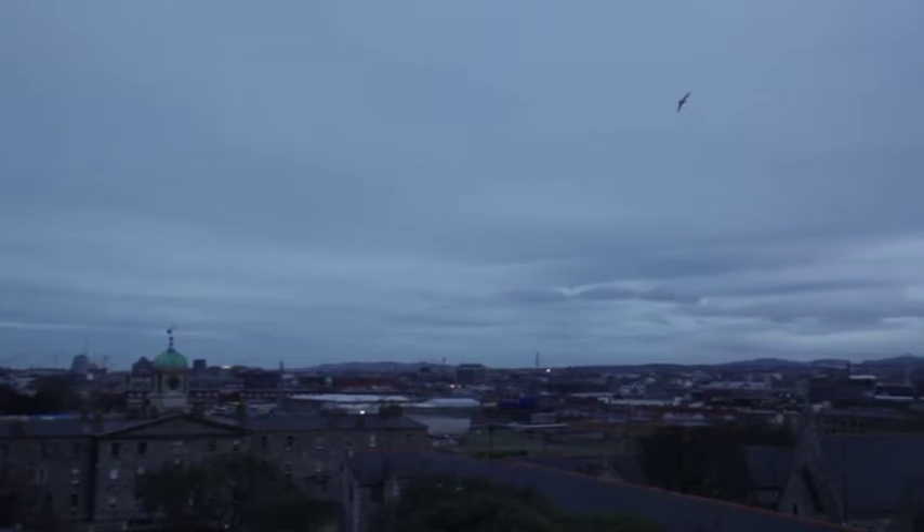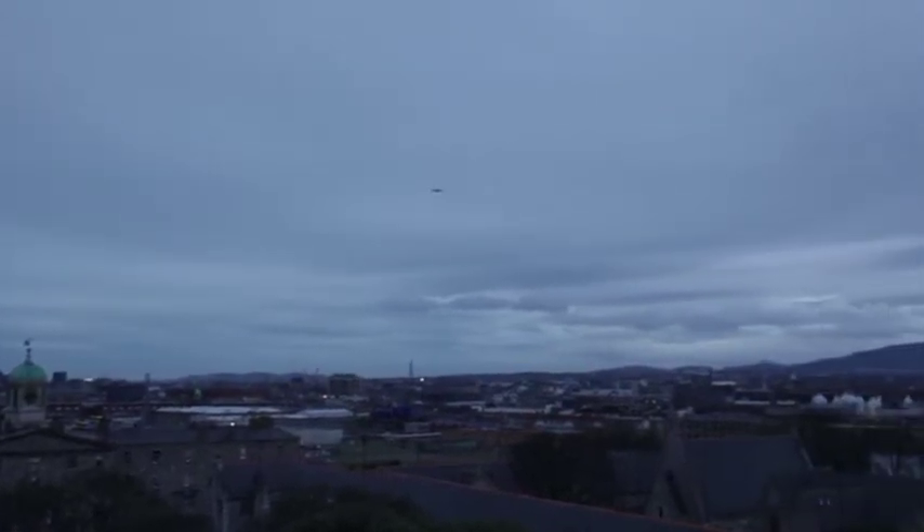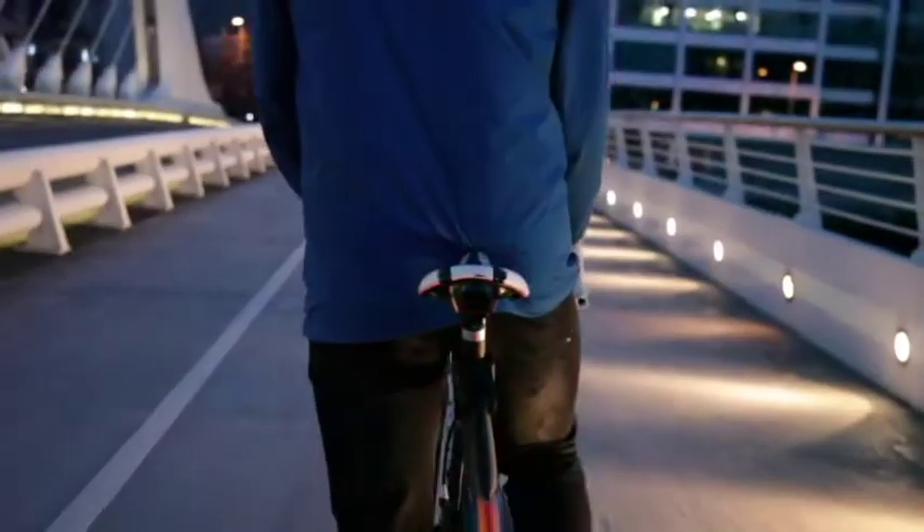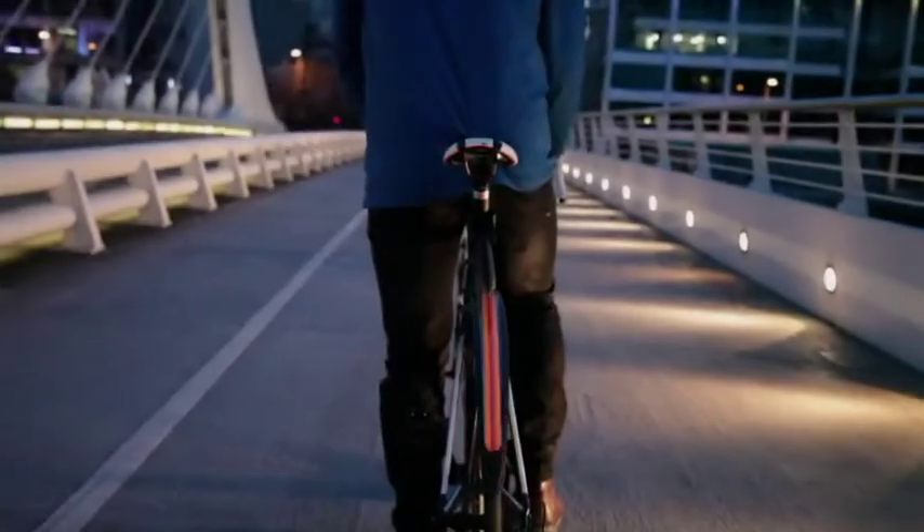This is Dublin, Ireland, one of the wettest places in the world. This is Tailed by Dane Design Lab, the world's first interactive safety system designed for all cyclists.